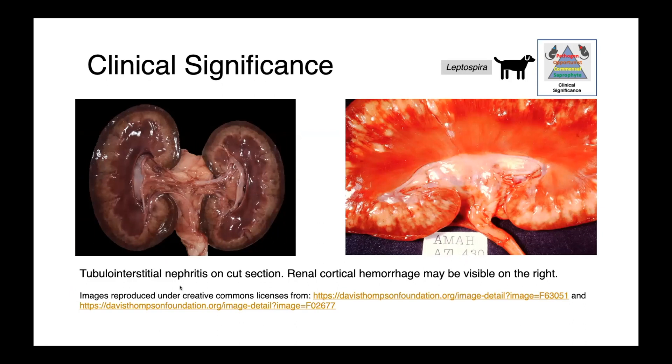Just like in pigs, we associate Leptospira infections in dogs with tubulo-interstitial nephritis. You can see that on cut section here, and on the right you can also appreciate some renal cortical hemorrhagic lesions — these darkened red spots in the renal cortex.